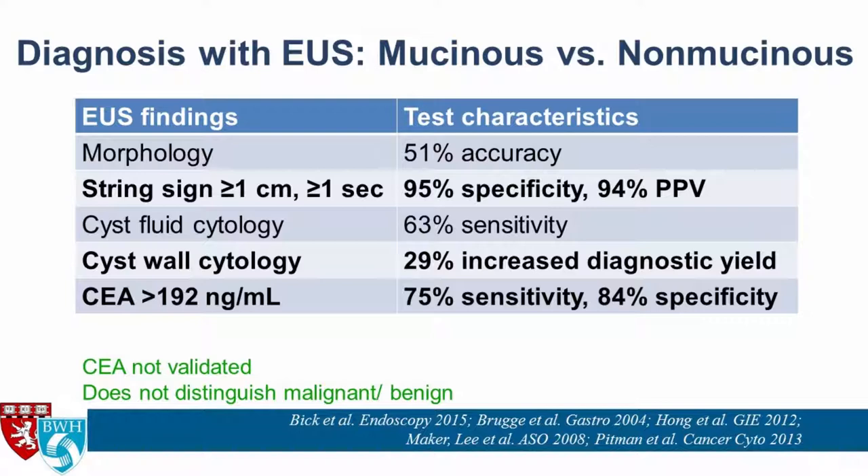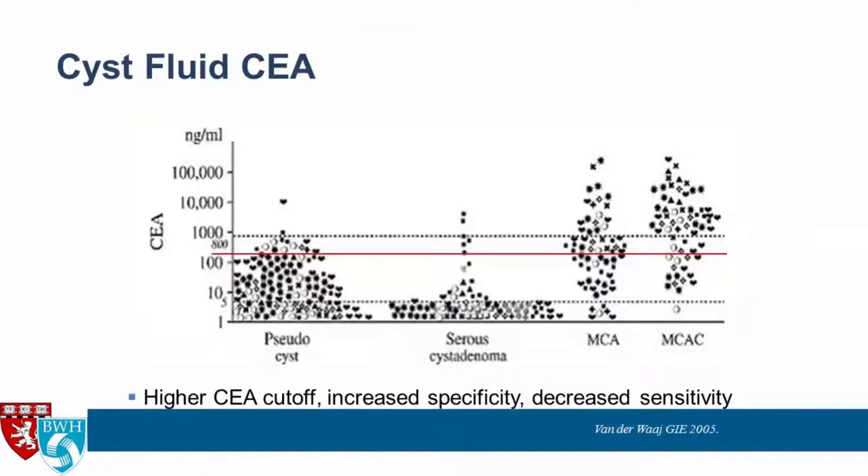Some of us get worried when cyst fluid CEA comes back at 1,000 or a few thousand, thinking it could be malignant — but that has not been proven by studies. Looking at a chart with the 192 cutoff: above 192, most cysts are mucinous cystic neoplasms or mucinous cyst adenocarcinomas, but some are serous cyst adenomas or pseudocysts. The higher the cyst fluid CEA, the more likely it's a mucinous cyst.